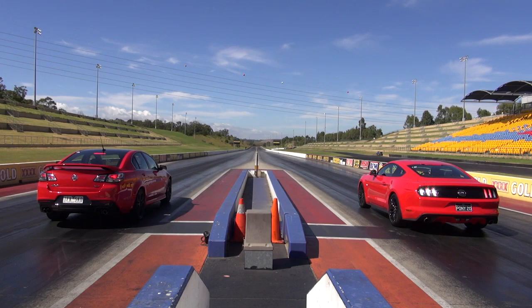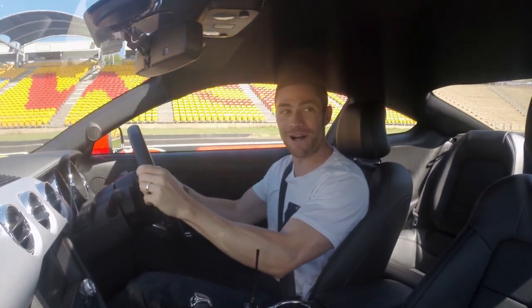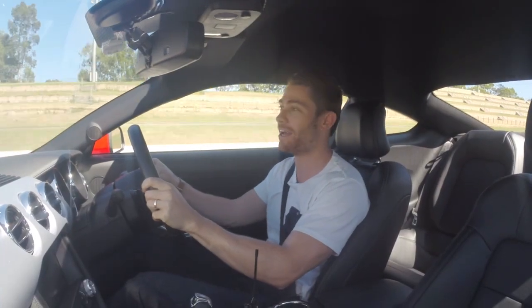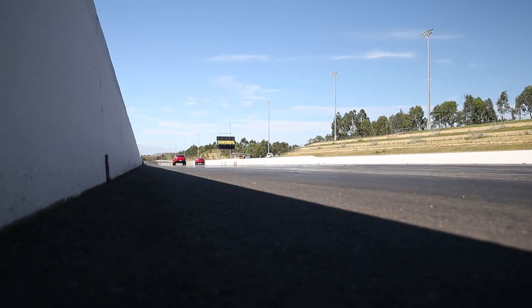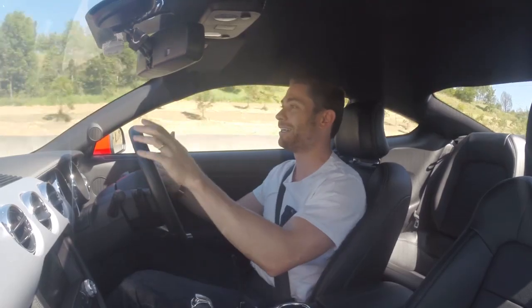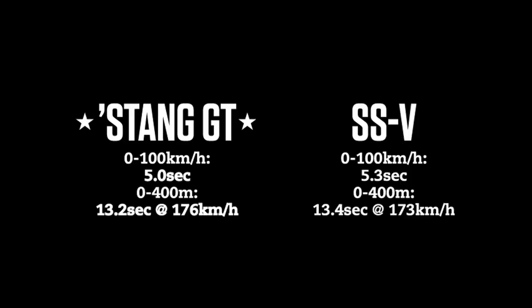Three, two, one, go. Good start from both of us. Oh, Mustang's ahead — miles ahead. That is a good three or four car lengths in it. In the real world, the pony car takes the honours. Sorry, Commodore.